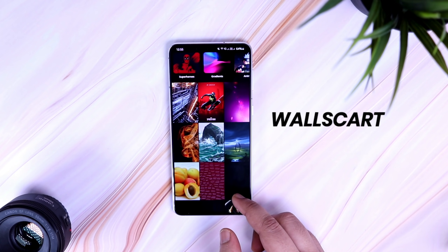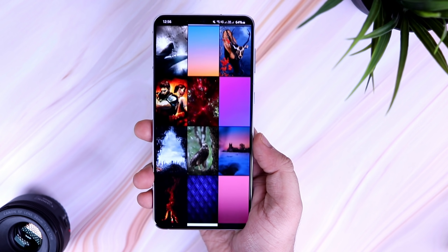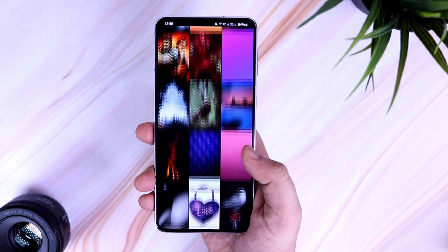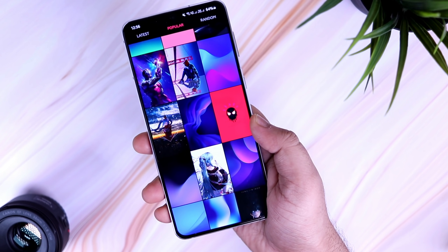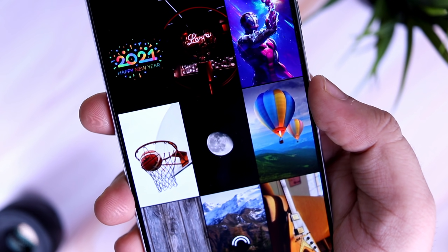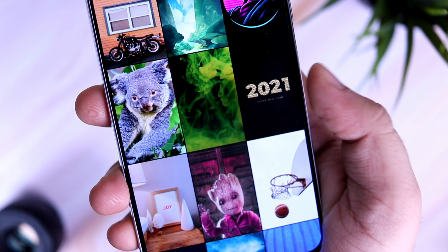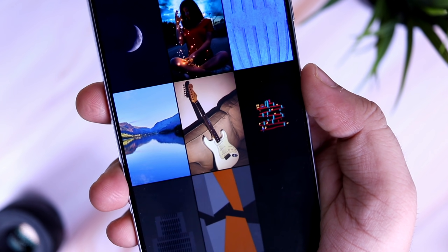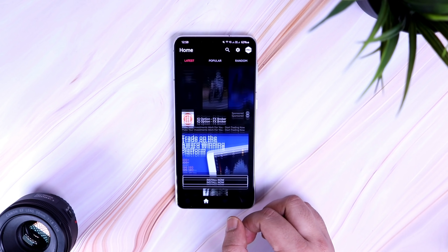First up we have the wallpaper app for this month, which goes by the name Wallscart. Wallscart is a free application that offers some high quality HD wallpapers for your phone. It provides you with a wide range of 4K wallpapers with more than 30 categories that you can choose from. All these wallpapers that you see here are hand-picked, they are beautiful, and I'm sure you're going to love using them on your home screen. Apart from the wallpaper collection, the app also comes with a very clean UI where you get all the popular wallpapers on the first page followed by the latest ones.